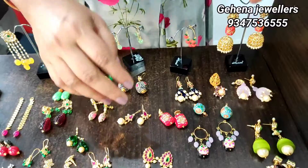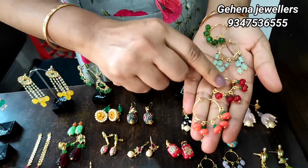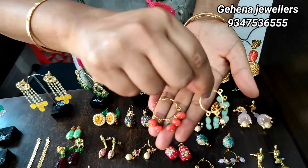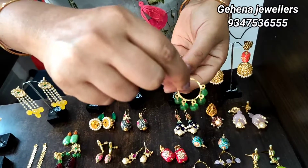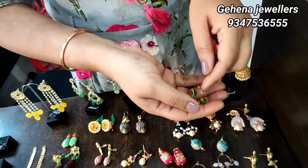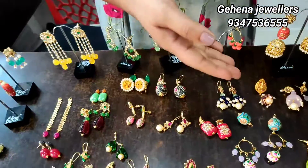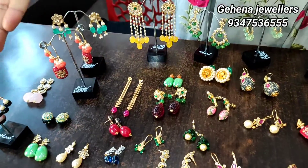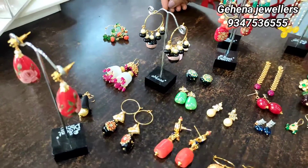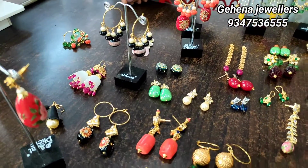We have a dress in the last four earrings. I hope that this is a trendy dress. This is not only earrings — I will start with the dress collection. I will post a video in the coming video. I will tell you about the earrings and trendy collection.